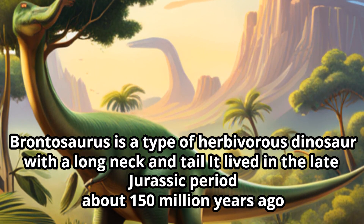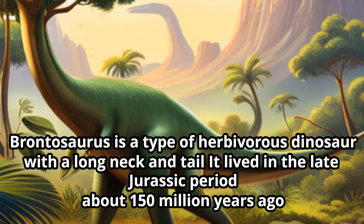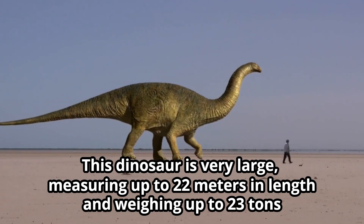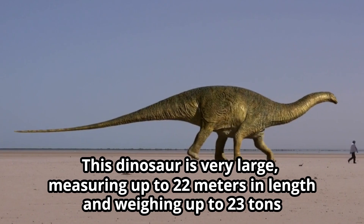Brontosaurus is a type of herbivorous dinosaur with a long neck and tail. It lived in the late Jurassic period about 150 million years ago. This dinosaur is very large, measuring up to 22 meters in length and weighing up to 23 tons.